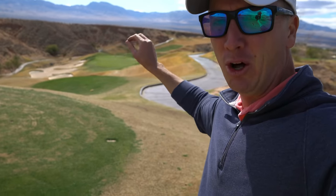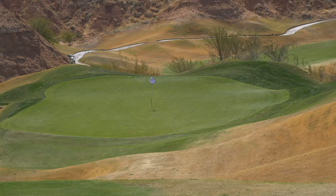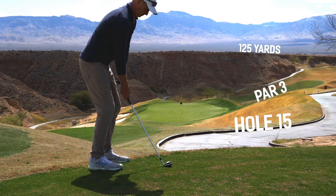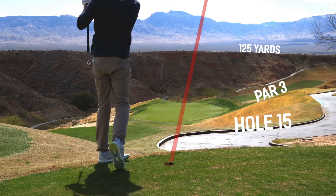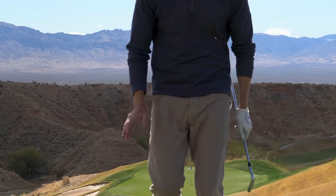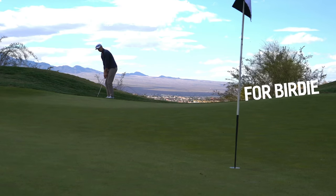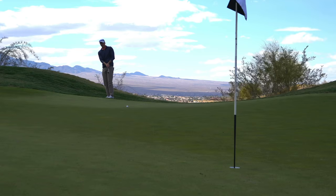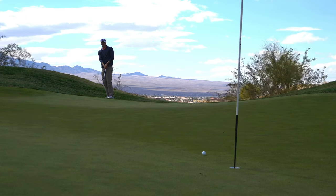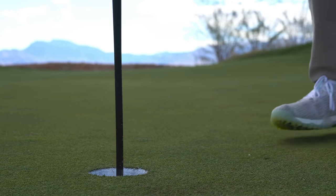The wind has started to pick up down the hill. Par 3, number 15, 125 yards — pin is very accessible. This is a green light special, pitching wedge in hand. That wind started picking up and that was way too much club for this elevation — that was a pitching wedge and that was a little long. End with par.